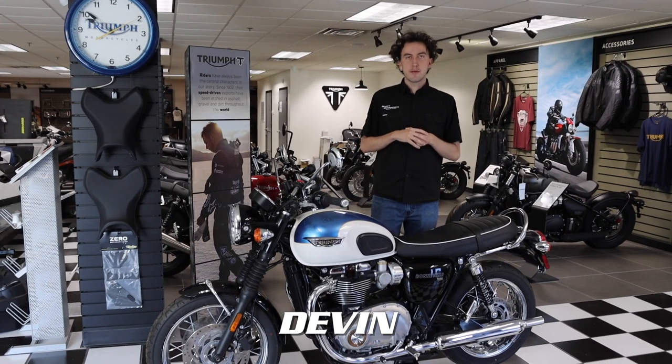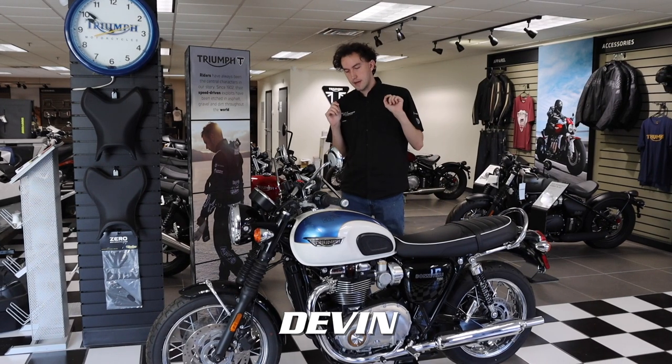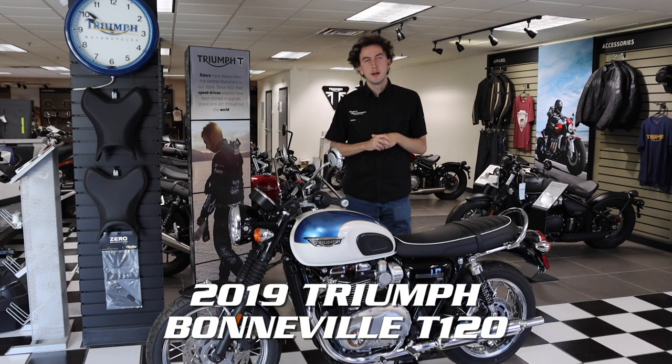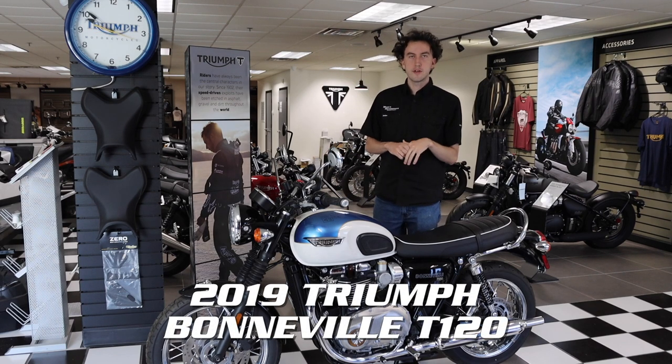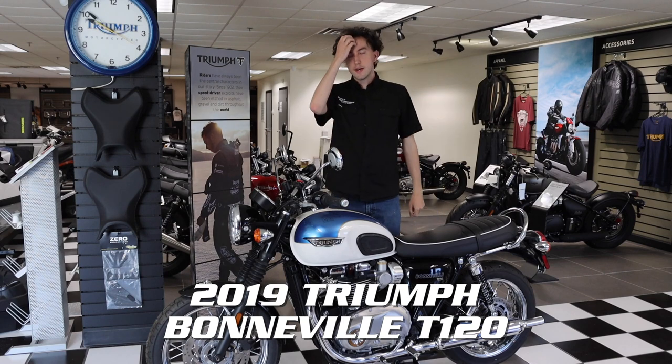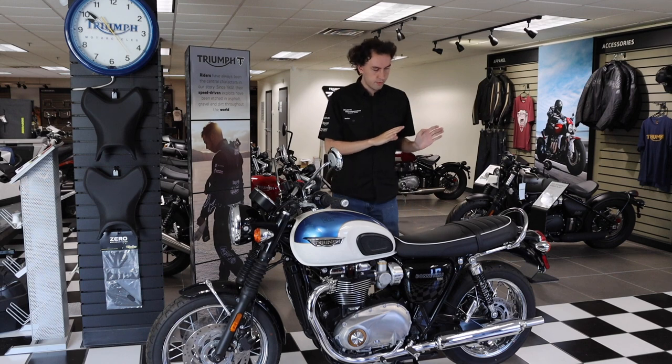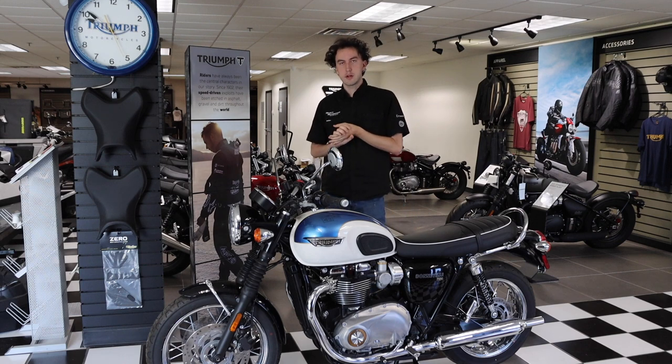What is going on guys, this is Devin from Marx Motorsports. In front of me I have a 2019 Bonneville T120 from Triumph. This bike is a phenomenal seller for Triumph for a multitude of reasons. If you are looking for lots of power while still having that true Bonneville styling, then you really have to look no further than this unit.